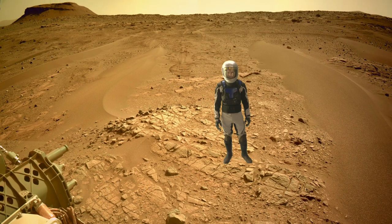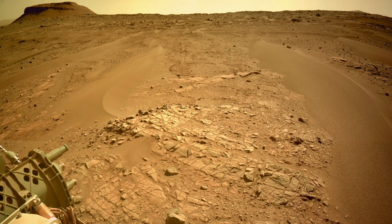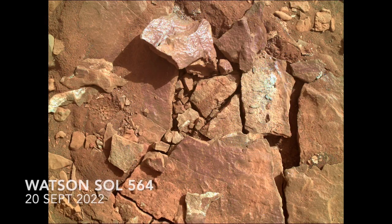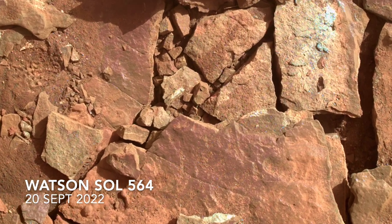Here's Mars Guy for scale. The first attempt to use the abrading bit to make a fresh exposure on one of these rocks shattered it, but also revealed a strange purple coating, which was presented in episode 77.